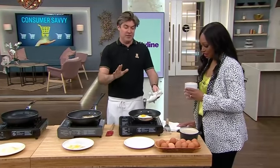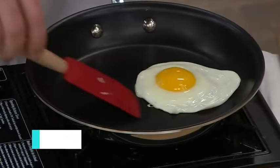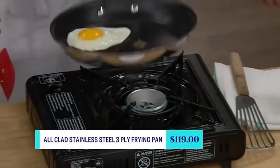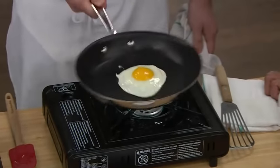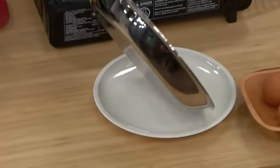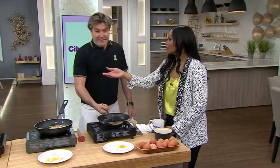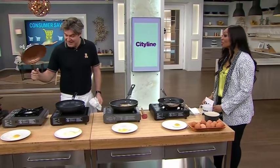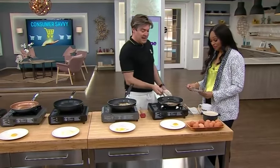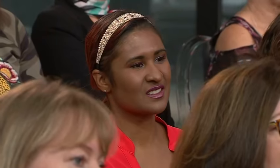Now we're at the Ferrari — this is the All-Clad. This is the low edge, so I can get in here nicely. That's beautiful. But there's still a little stick there. This is kind of where we're at — it's coming out, but maybe I should have turned the heat down. The pretty Gotham Steel at $27 was actually the best one. The All-Clad is still a pretty good weapon. The T-fal held its own too. Amazing.